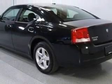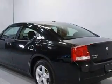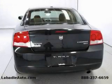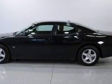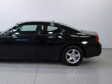It features a 3.5-liter six-cylinder engine and an automatic transmission. This Dodge has had only one owner and it qualifies for the Carfax buy-back guarantee. This car won't last long at this price. Call and arrange a test drive now.